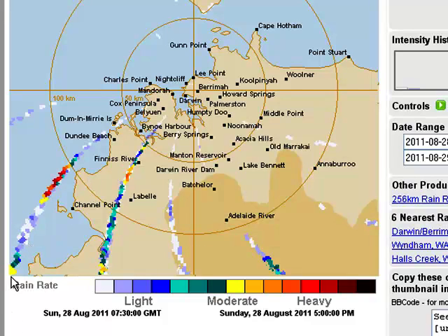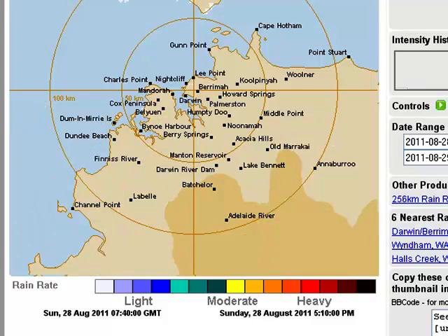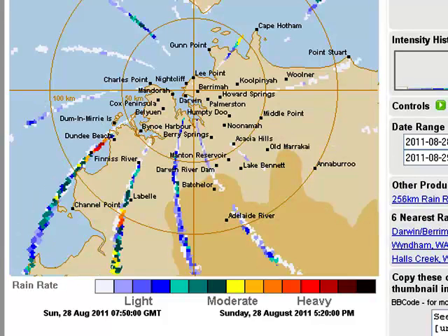Very interesting colours coming through. And as you saw by the previous map that we did look at, we saw these spirals coming out. We didn't actually see these ones coming through.